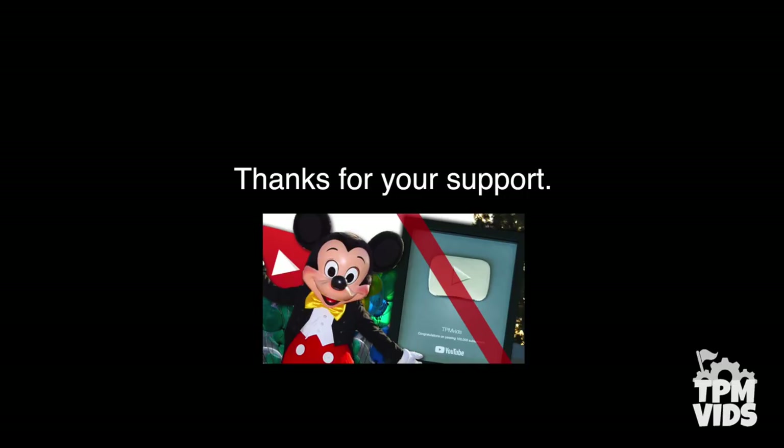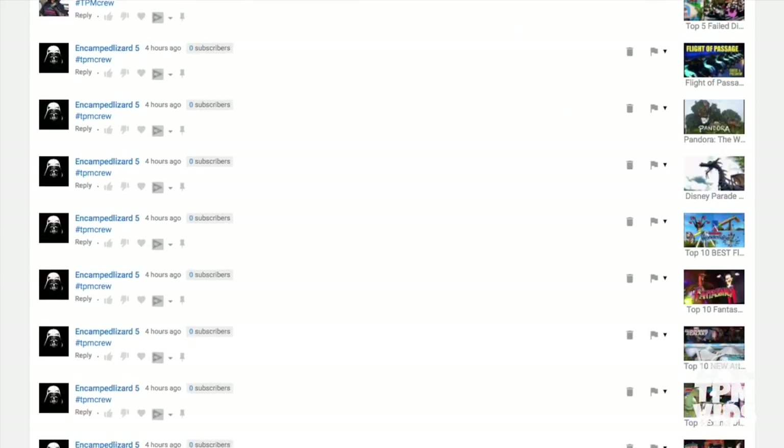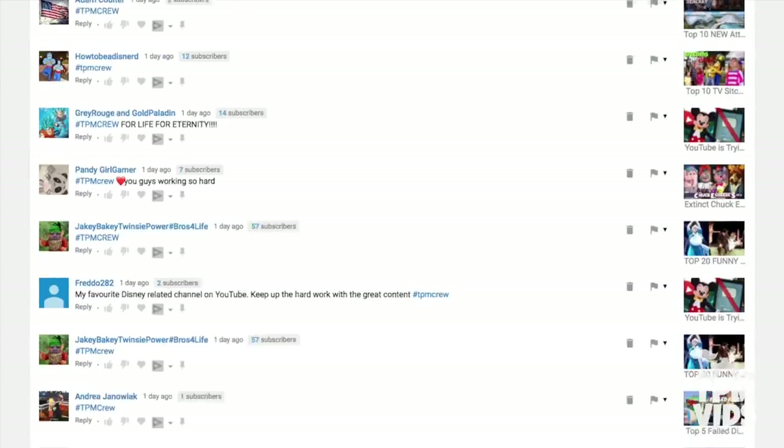Now before this video officially starts, I just want to say a huge thank you to everyone who watched the last video and has shown support using the hashtag TPMCrew in the comments. There's literally been thousands of comments left on the videos in the last couple days and it just truly means a lot. The TPMCrew is a strong group. So thanks so much for your support and let's keep this Disney magic alive and show YouTube that TPMvids is here to stay. Enjoy the video.